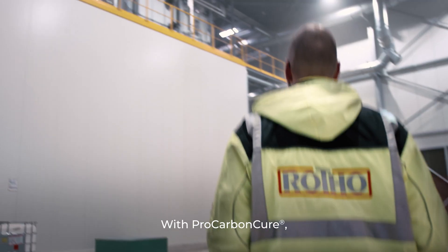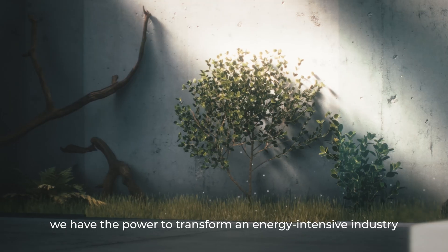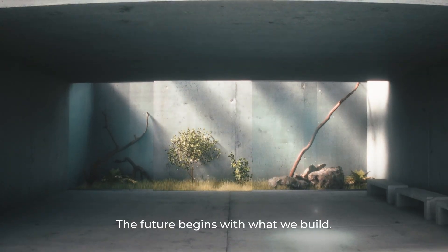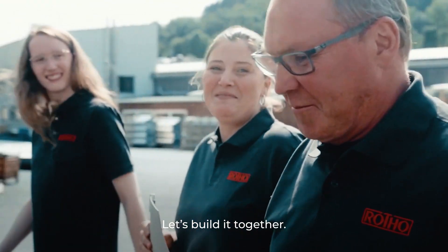With Pro Carbon Cure, we have the power to transform an energy-intensive industry into a vital part of the solution. The future begins with what we build. Let's build it together.